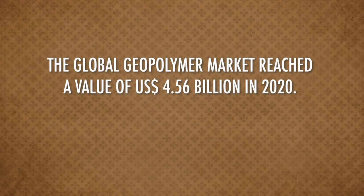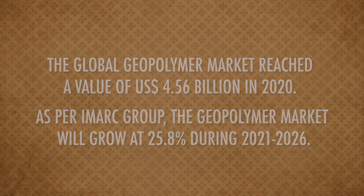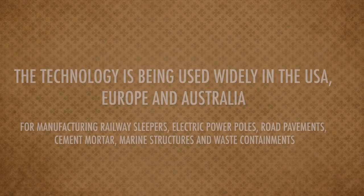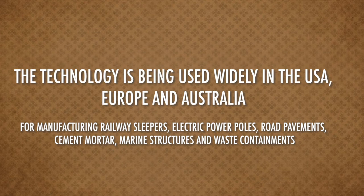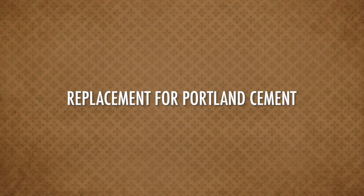Currently the geopolymer global market is approximately 4.5 billion dollars and it is estimated that the growth of geopolymer concrete will be 25 percent as per IAM ARC. The scope for geopolymer concrete in India is tremendous. Currently the biggest markets are in USA and Australia. In Australia the geopolymer product is marketed as E-Crete, while in India geopolymer concrete is being used in Delhi Metro construction.